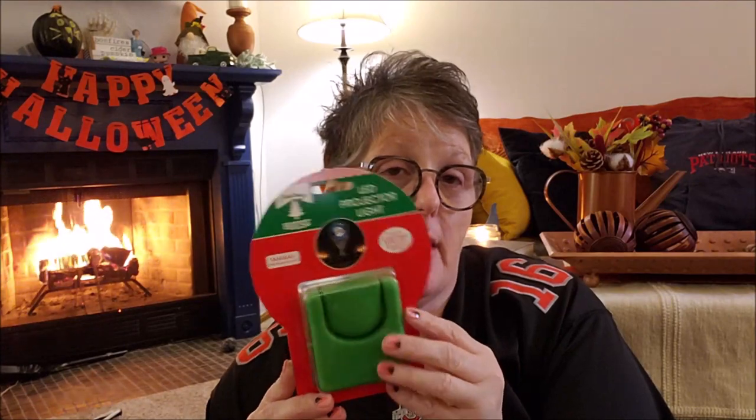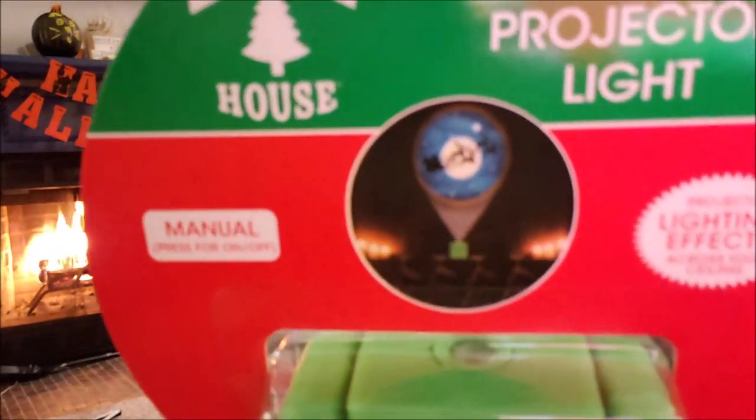I found another one of these projectors, like I found at Halloween — but look what this one projects: it's Santa and his sleigh. They just take two AAA batteries, not included. When you click the button it stays on, so you can just sit this somewhere and have it project. I thought these were super fun so I just grabbed one; they had a different one as well but I only needed one.